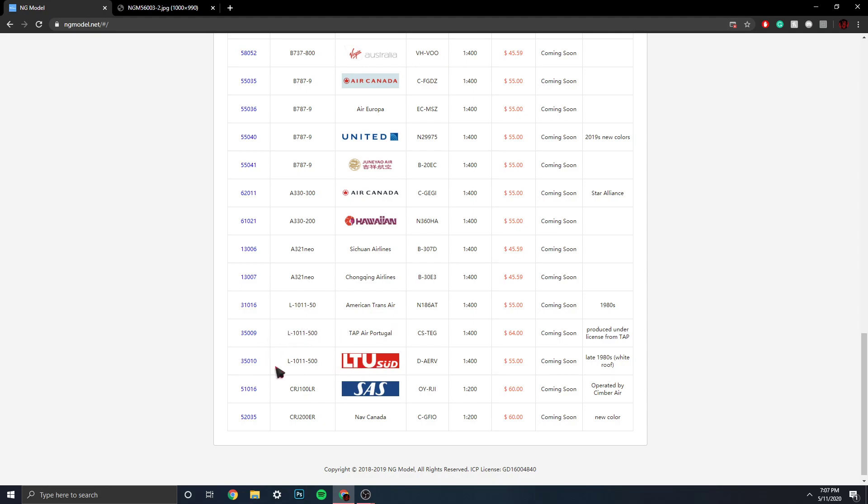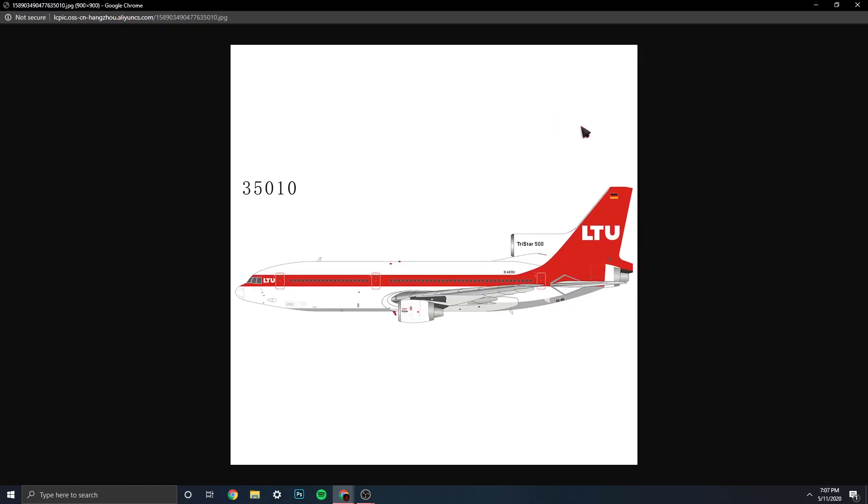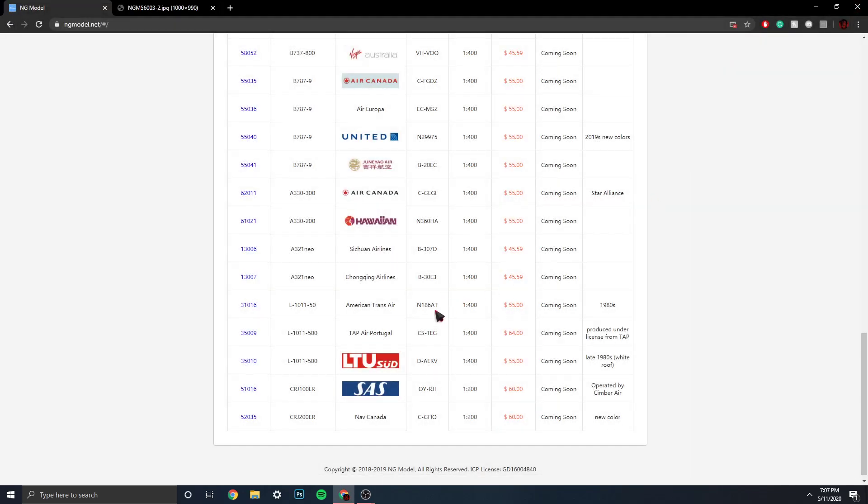Then we have the LTU Lockheed L-1011 TriStar Dash 500, registration D-AERV. This is the late 80s white roof livery — very cool. I think LTU merged with Air Berlin back in 2009, so that's cool. That's an interesting, older airline.